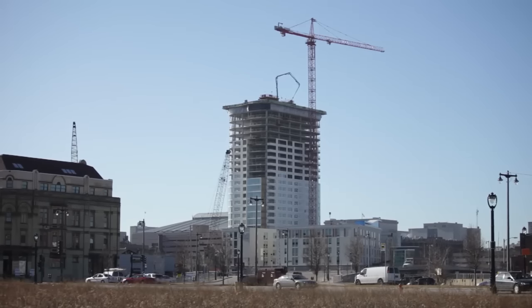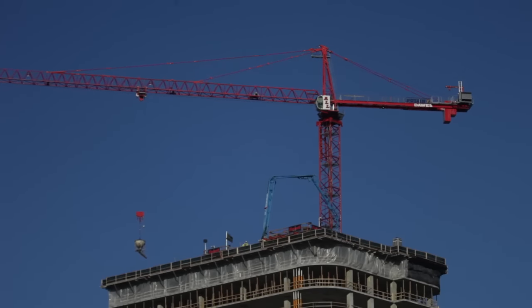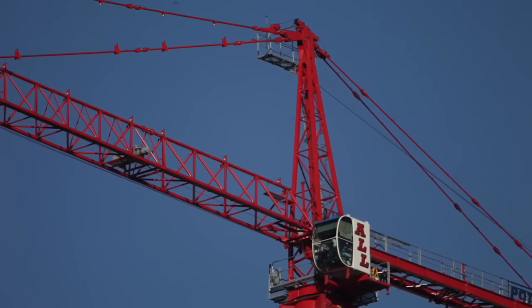The construction of the 30-story modern apartment high-rise at West Juneau in North Old World Third Streets would not be possible without the use of the 22-ton Potain Tower Crane.